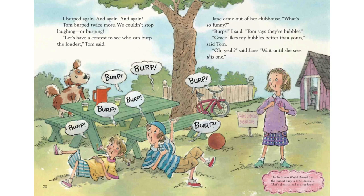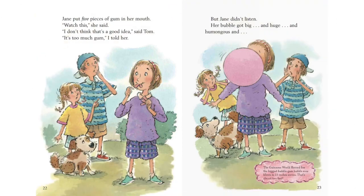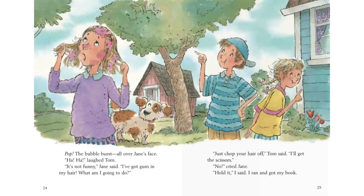Oh, yeah, said Jane. Wait until she sees this one. Jane put five pieces of gum in her mouth. Watch this, she said. I don't think that's a good idea, said Tom. It's too much gum, I told her. But Jane didn't listen. Her bubble got big. And huge. And humongous. And pop! The bubble burst all over Jane's face. Ha ha! laughed Tom. It's not funny, Jane said. I've got gum in my hair. What am I going to do? Just chop your hair off, Tom said. I'll get the scissors. No, cried Jane.